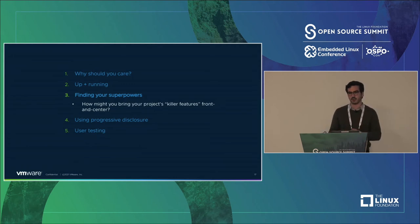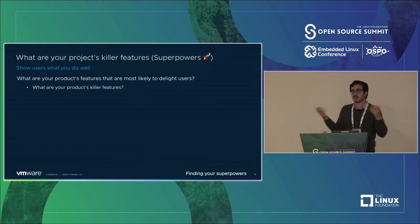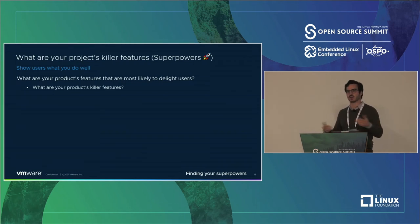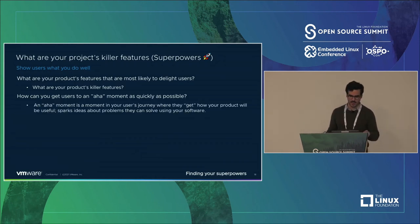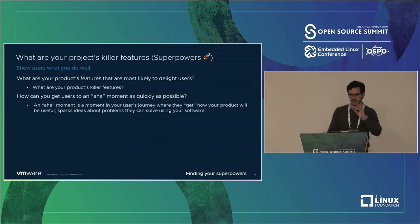Now that you've got your up-and-running experience, how are you going to bring your killer features to the forefront? In Knative we call these 'superpowers.' What are the features most likely to delight users? As a product manager when I got into the community, I asked: what do we do better than anyone else? What are the killer features? Even if you're not the leading installable serverless platform, ask yourself: what are the features that make us really happy? Because we're talking about developers, there's probably going to be a Venn diagram. How can you get users to an aha moment as quickly as possible?